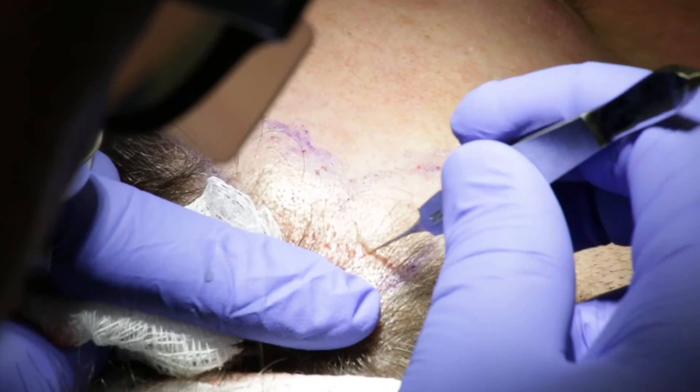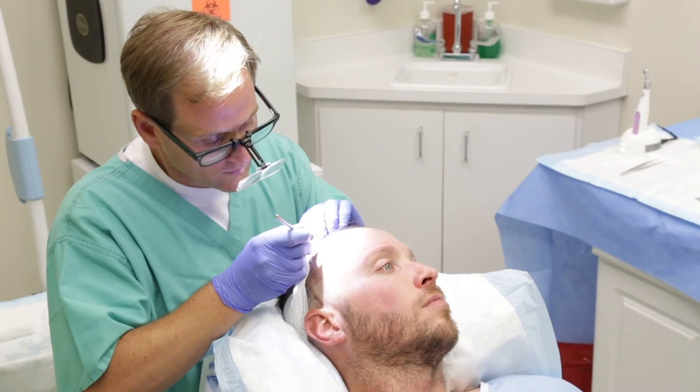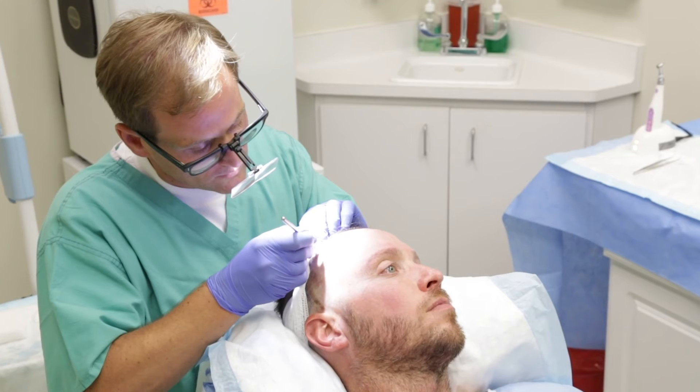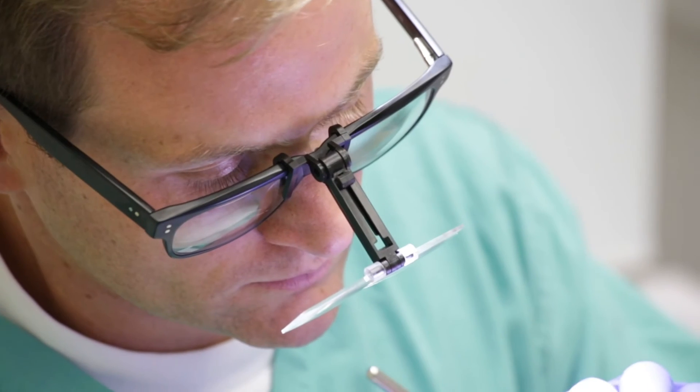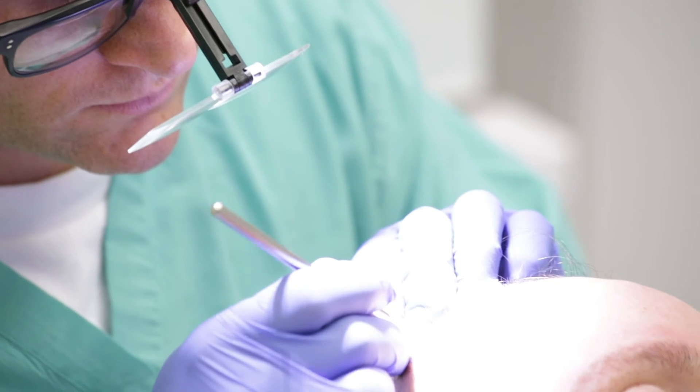The most important part of the procedure is in the artistry of the recipient sites themselves. It's very important to create a natural look, to have the hairs going in the right direction, laying in the right pattern. We place those new grafts specifically into the pattern matching the patient's natural hair growth.